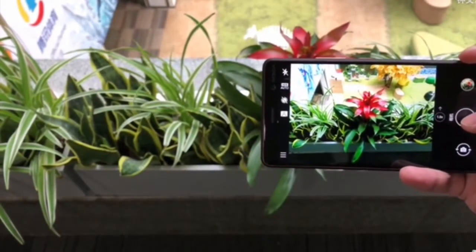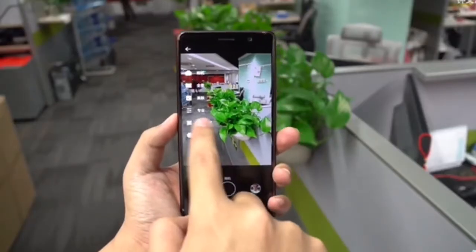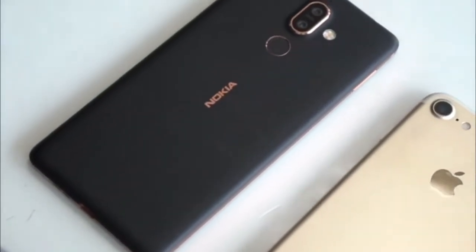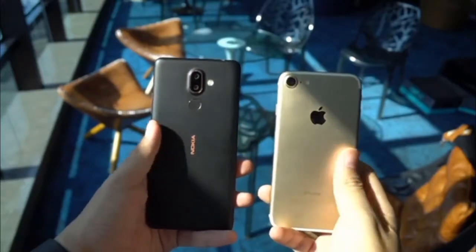The smartphone measures 158.38x75.64x7.99mm, going up to 9.55mm around the camera bump.